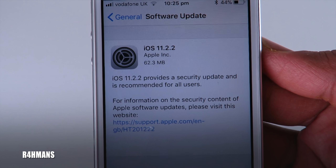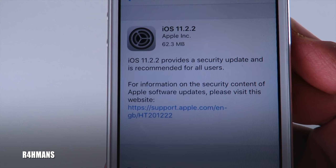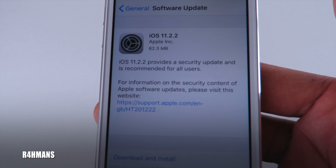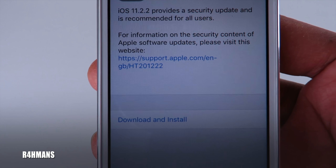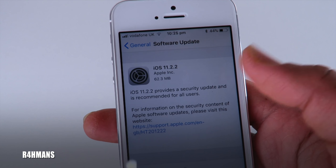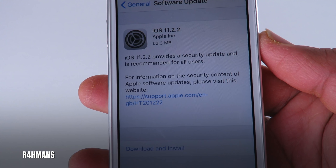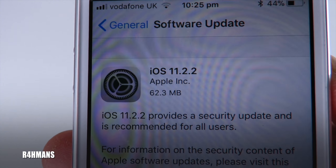Having the software update will patch a little bit. On Safari it will patch one of the problems where hackers can get into your phone — it would stop them from getting in. So that update will help protect against getting hacked.